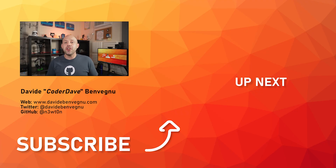But that's it for me. Thanks so much for watching. I really hope you enjoyed it. Hit the like button below, subscribe if you haven't already, and I'll see you in the next video here at Coder Dave.